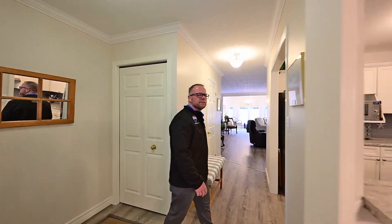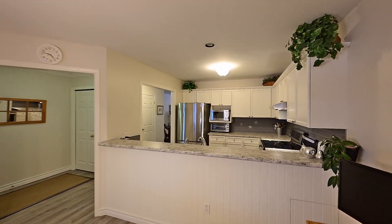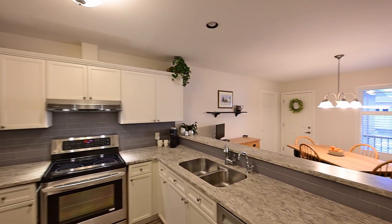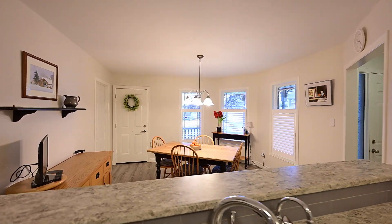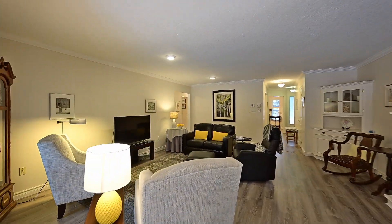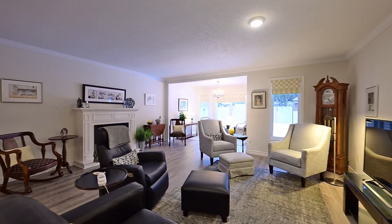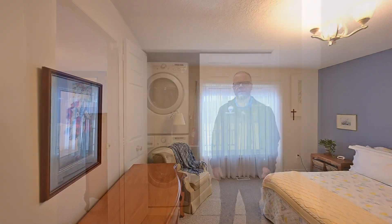Let me tell you a little bit more about this main floor. You get a beautifully renovated kitchen and updated flooring, and here's your extended living room with convenient access to the deck. Here's the main floor laundry and I'll let the camera show you the two bedrooms and the main bath.